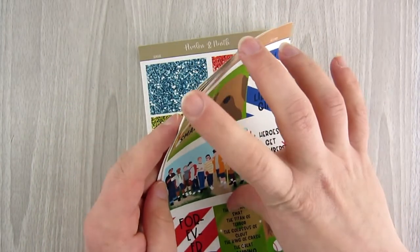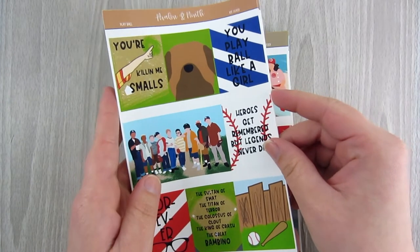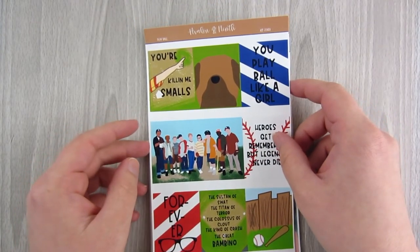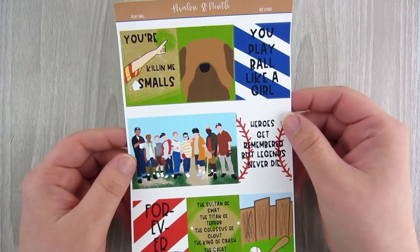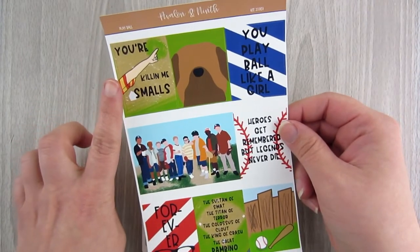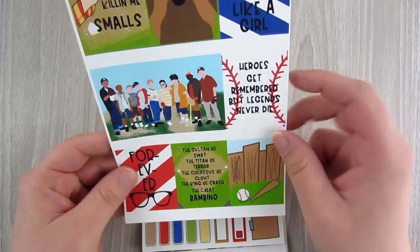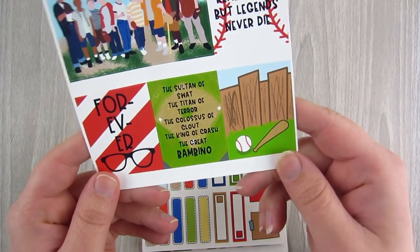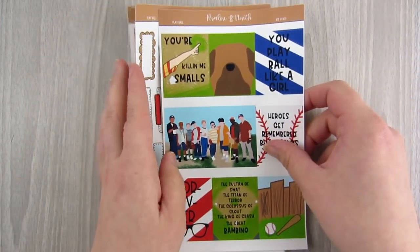This kit she came out with last year and I am obsessed — it's inspired by The Sandlot. I played softball growing up, so I love A League of Their Own, and I loved this movie too. It has quotes like 'You're killing me, Smalls,' 'Heroes get remembered but legends never die,' and 'The Sultan of Swat, the Titan of Terror, the Colossus of Clout, the King of Crash, the Great Bambino.' She brought it back for the sale.